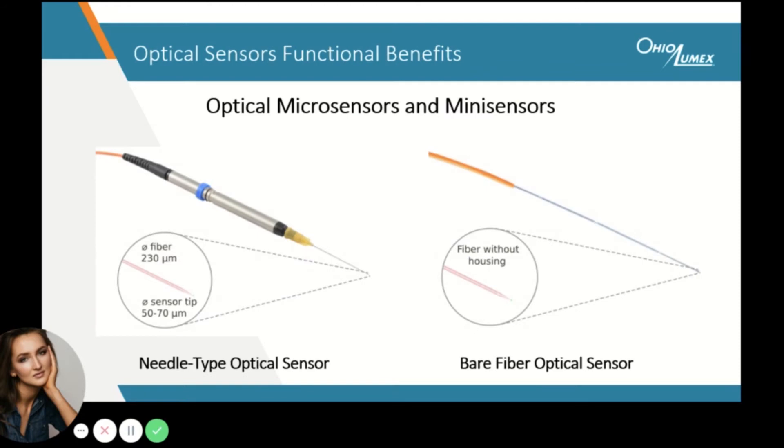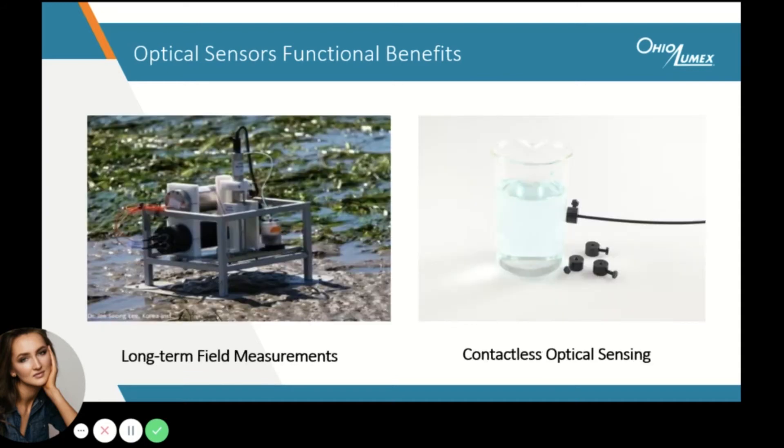Thanks to the versatile design of optical technology, these sensors can easily be miniaturized, opening opportunities to many applications not attainable using electrochemical sensors. The possibility of contactless and long-term field measurements are other unique attributes of optical sensors.